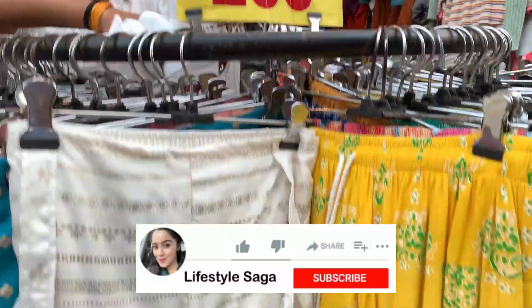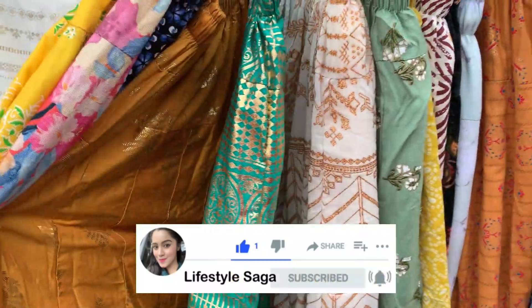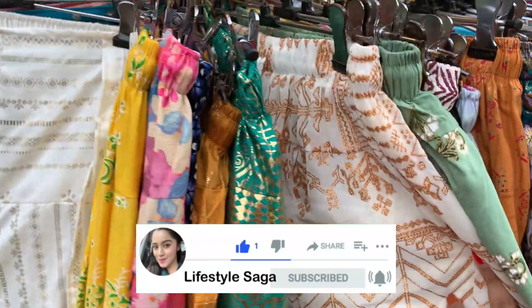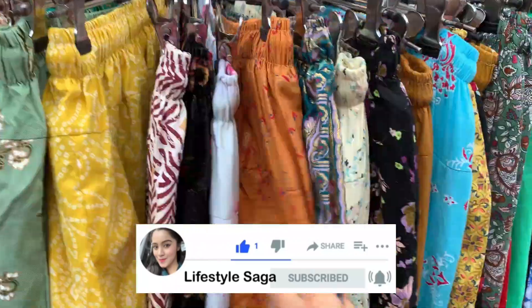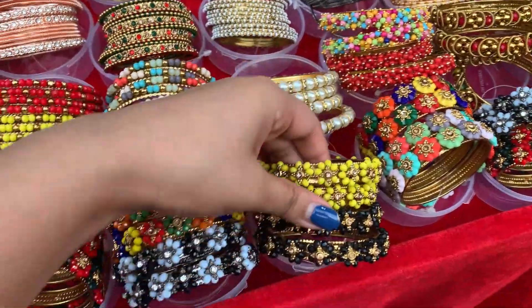Then I saw 200 rupees ethnic skirts — many good ones — in bandhani style, Jaipuri style, and Rajasthani style. I saw many skirts, and then a lot of ethnic jewelry.